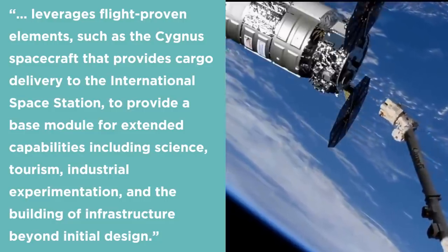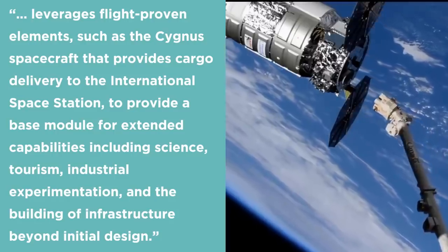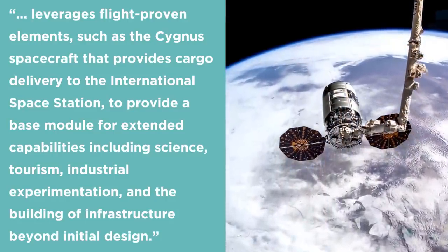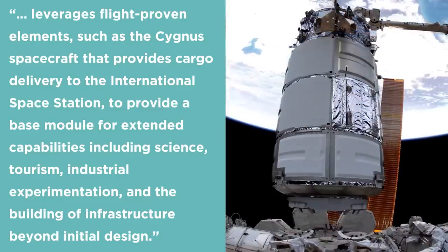Another group that received a NASA grant was Northrop Grumman, who received $125.6 million for a design that leverages flight-proven elements such as the Cygnus spacecraft to provide a base model for extended capabilities including science, tourism, and industrial experimentation. There'll be multiple docking ports allowing for future expansion to support crew habitats, labs, airlocks, and artificial gravity facilities. Northrop's space station will support four permanent crew members at the beginning, expanding to an eight-person crew over time with an operating lifetime of about 15 years.